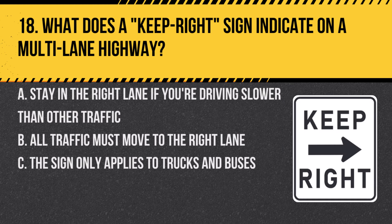Question 18. What does a keep right sign indicate on a multi-lane highway? A. Stay in the right lane if you're driving slower than other traffic. B. All traffic must move to the right lane. C. The sign only applies to trucks and buses. Answer: A. Stay in the right lane if you're driving slower than other traffic. The sign is a reminder to slower traffic to keep right, allowing faster traffic to pass on the left.